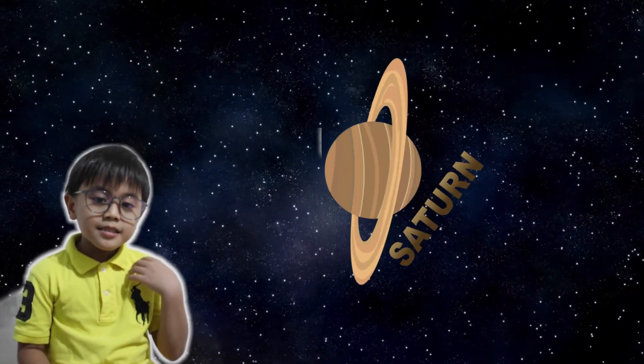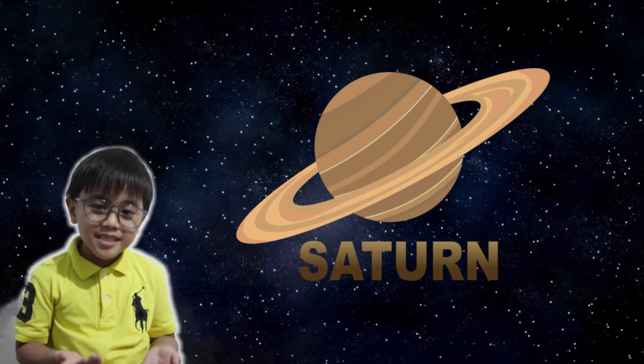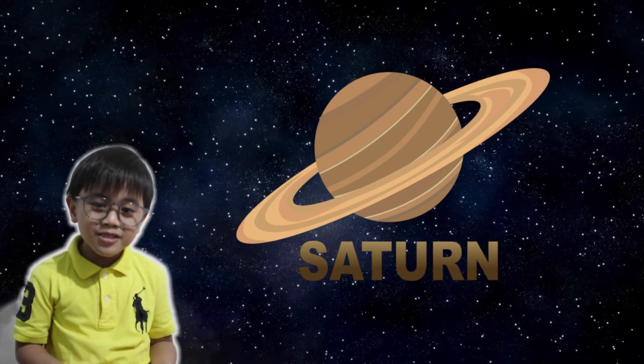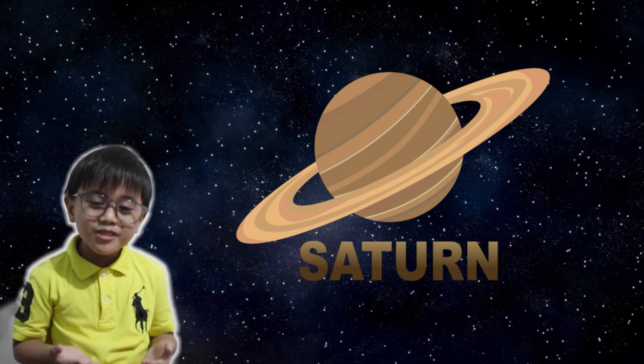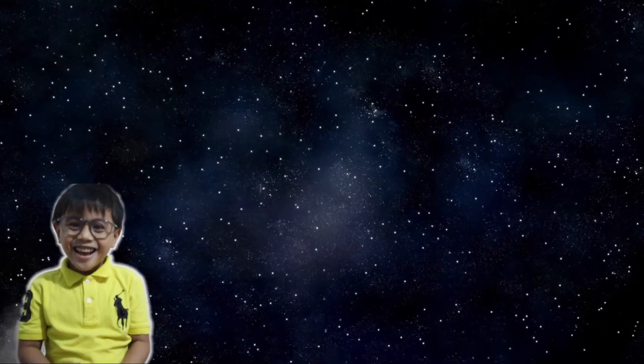Next is Saturn! Saturn is the sixth planet from the sun. It is the second largest planet and has the most beautiful rings around it.